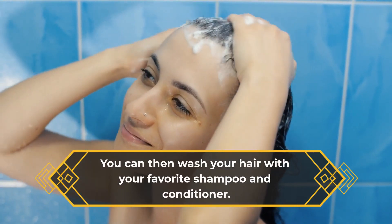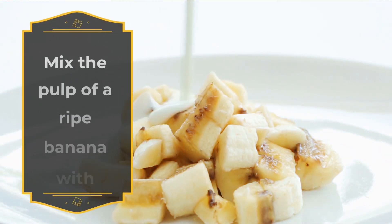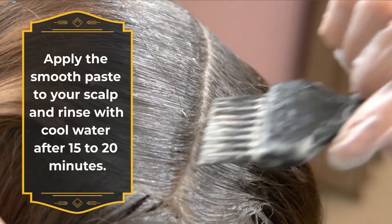You can then wash your hair with your favorite shampoo and conditioner. Number three, for strong hair: mix the pulp of a ripe banana with yogurt. Apply the smooth paste to your scalp and rinse with cool water after 15 to 20 minutes.